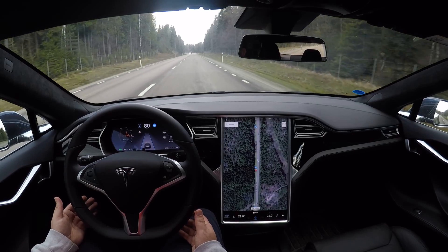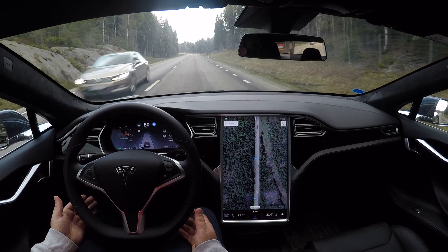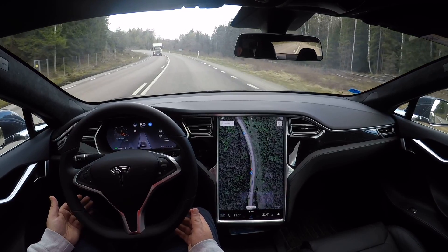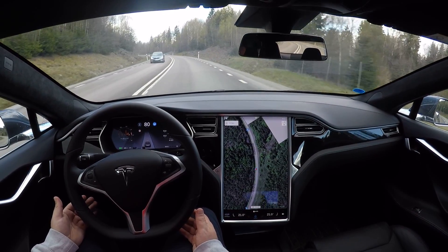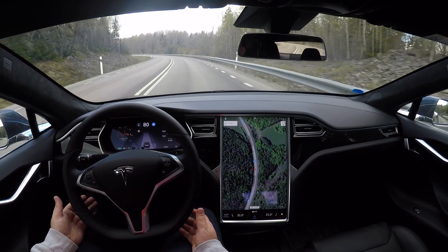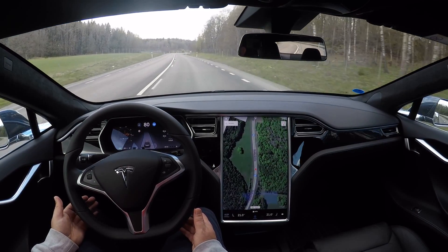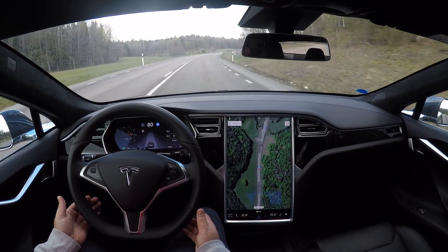Especially going by not the major routes but kind of in between the major routes — cutting diagonally through the country, for instance. I think it performs really well. It's very smooth in the turns. In previous versions it was a little bit ping-pong in turns like this, but here it's making small adjustments you can barely notice. It's probably performing better than what I would do as a manual driver, so it's really comfortable.